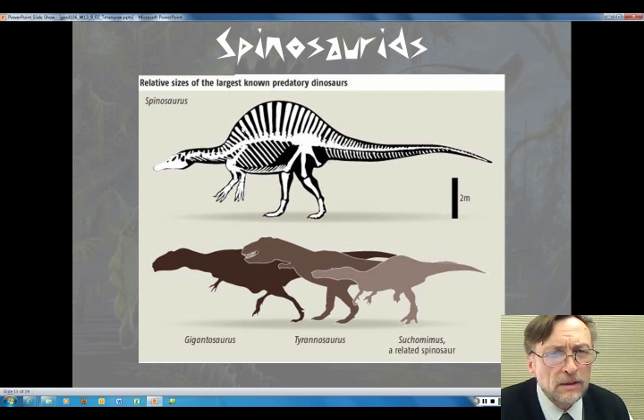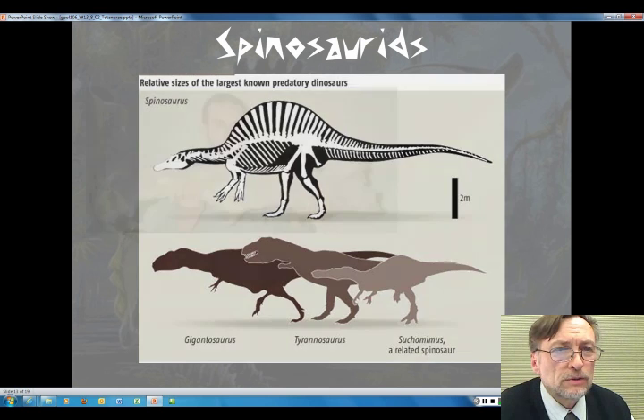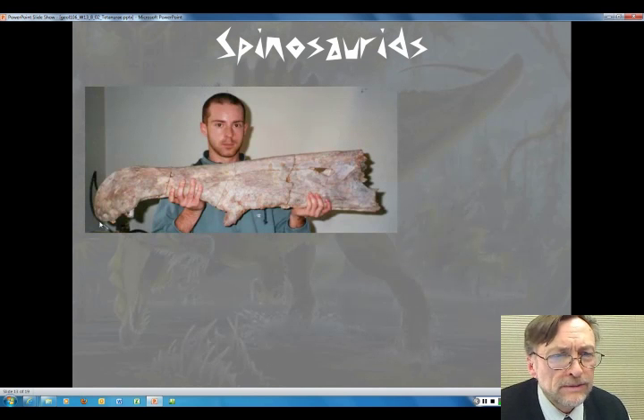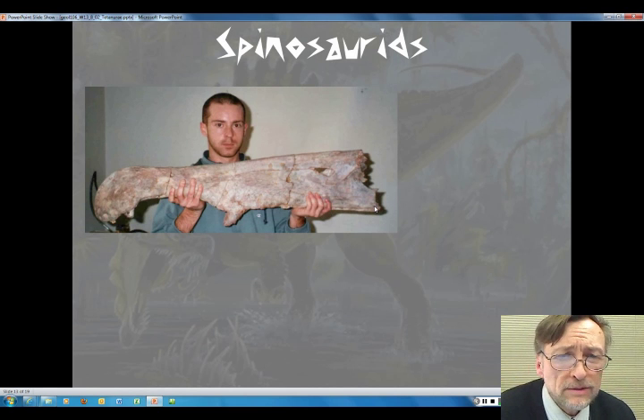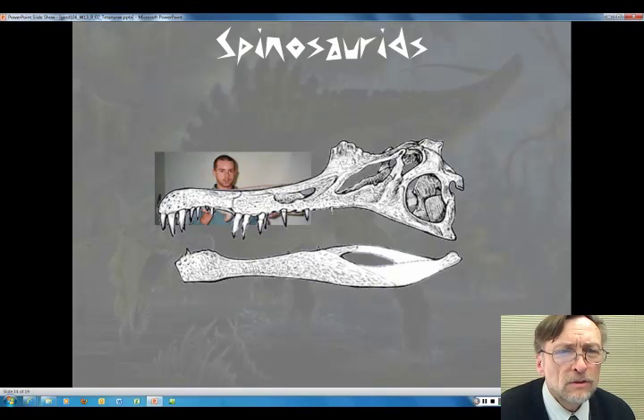Part of the problem is that there have been only fragmented remains of Spinosaurus itself found. Its size is reconstructed from the size of some of the vertebrae that have been found. We know it had high neural arches, but we don't know about its limbs — the limbs haven't really been found. They're put on there because we know it was related to Suchomimus. So there's a lot we don't know, but it could have been quite large. This is a fragment of a Suchomimus upper jaw — you can see the size we're talking about. This is the smaller guy, and here's how that fragment would fit into an actual skull.